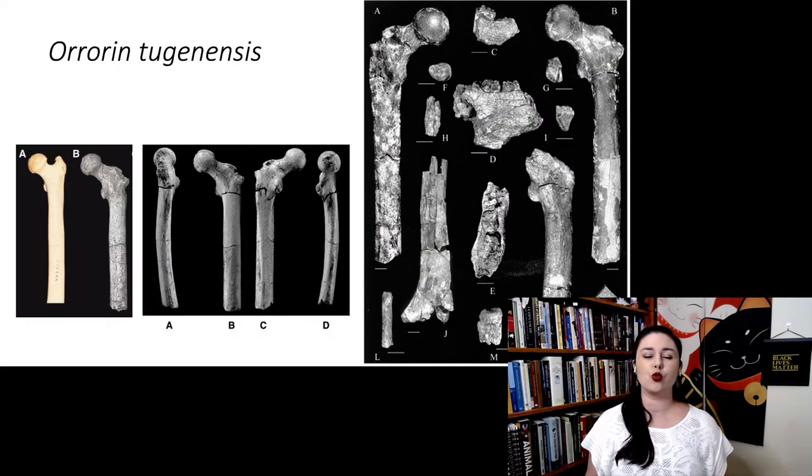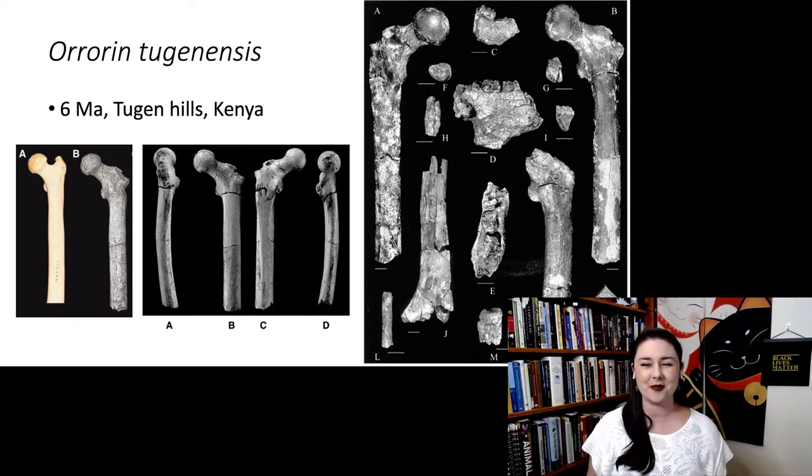The next species is Orrorin tugenensis, just a little bit younger at about six million years, found in the Tugen Hills of Kenya. We don't have much material from these individuals — it was discovered in 2000 and nicknamed Millennium Man. We mostly have postcranial remains: several femurs from about five different individuals. The femora look fairly modern, with a large globular femoral head and a long femoral neck, consistent with weight-bearing. However, the hands look fairly ape-like, with still slightly curved phalanges.